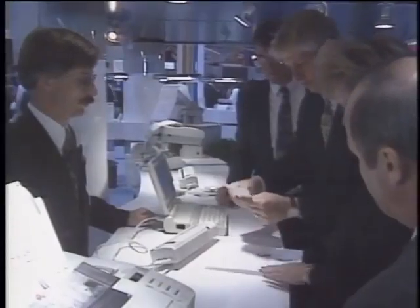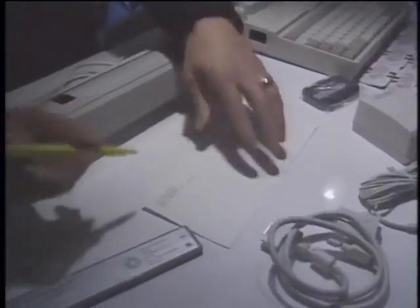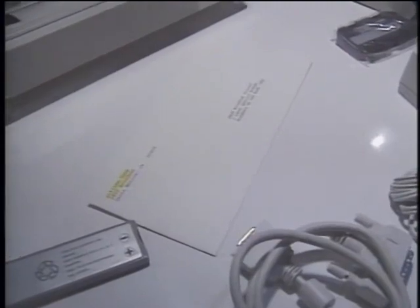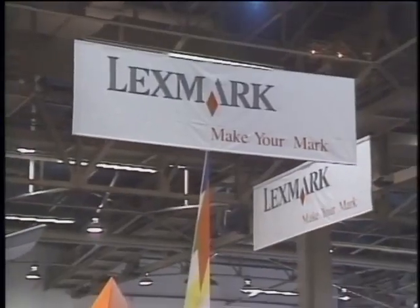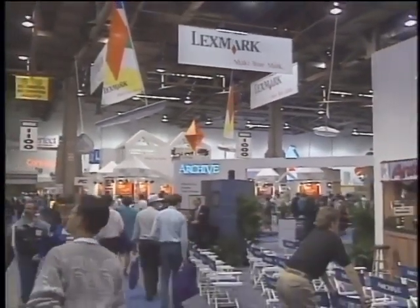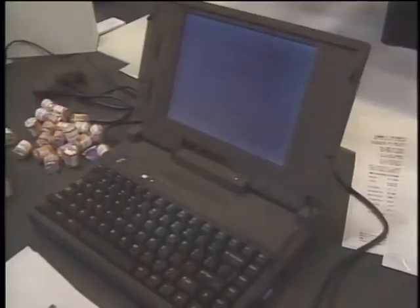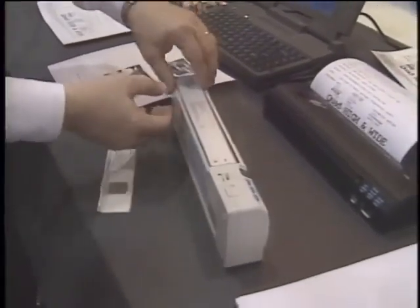Citizen America demonstrated the world's smallest laser-quality printer. The PN48 weighs just two and a half pounds and uses thermal fusion printing technology, meaning the ink dries instantly and won't smear. The PN48 costs $549 for the complete package. At the Lexmark booth, they showed IBM's portable printer, the 4070iJ, similar to the Citizen and rumored to be licensed from Citizen. It prints three pages per minute at 360 by 360 dpi. Both use an ICAD rechargeable battery that prints 25 pages per charge.